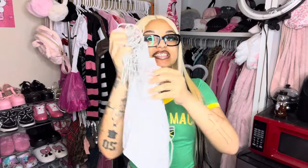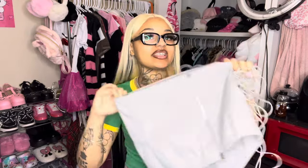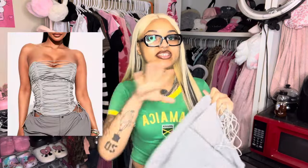Our last and final item is this gray top. Unfortunately I won't be trying it on because it comes with a bunch of strings and it's a lot of work to put together right now, so I'll insert pictures of how it's supposed to look. This top is so freaking cute — I love the detailing the strings give. I've honestly never seen a top like this; it's similar to the corset top but with a zipper. I'm super excited to style this and you'll definitely see it on Instagram this summer.